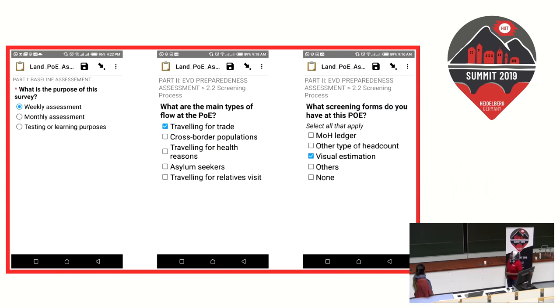The form was broken down into three separate parts: a weekly assessment, a monthly assessment, and a testing section for learning purposes. We applied skip logic in the form to ensure that with 210 questions, respondents are only shown relevant questions. Some questions gather information for monthly POE analysis, others capture vital daily and weekly information, and the testing option allows POE personnel to practice using the tool. This separation helped ensure quality data collection.